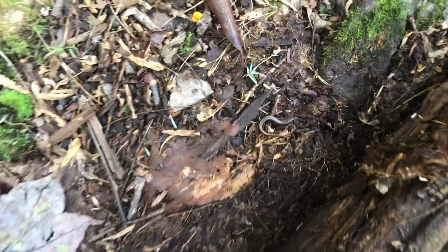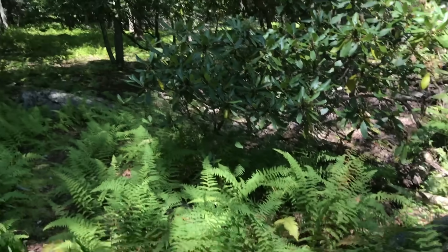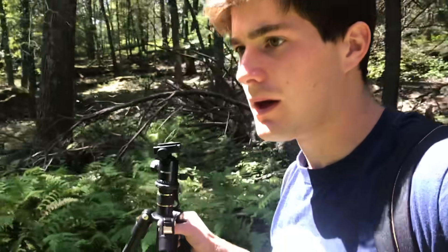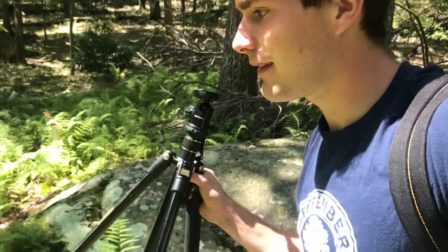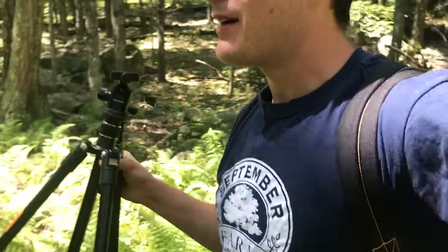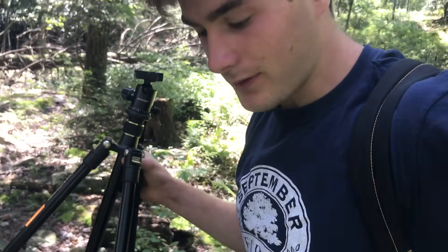Another little mountain dusky. Now we're coming up on what I consider to be the hot spot for these guys — the marbled salamanders. I'm pretty sure we should find one here, so we'll see.